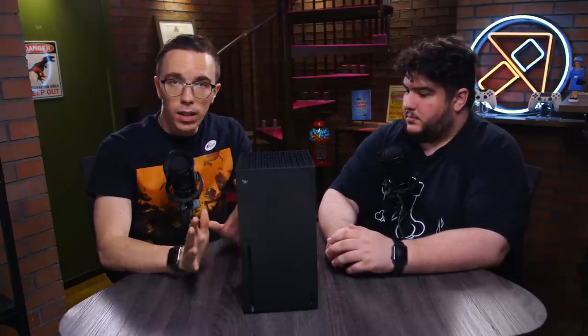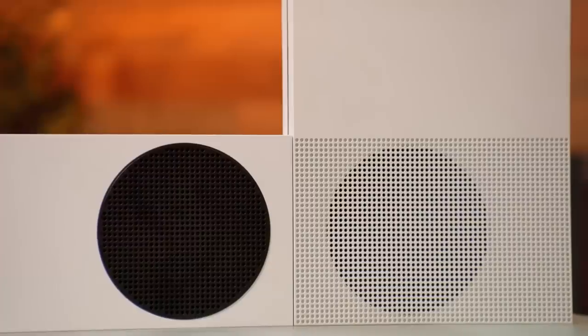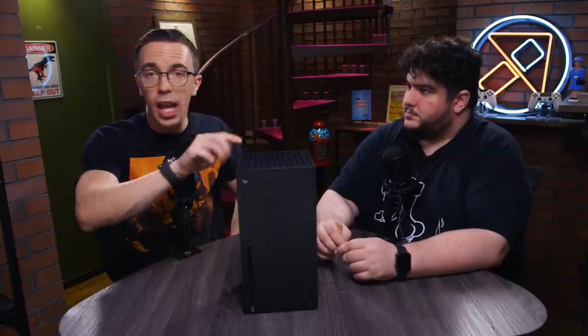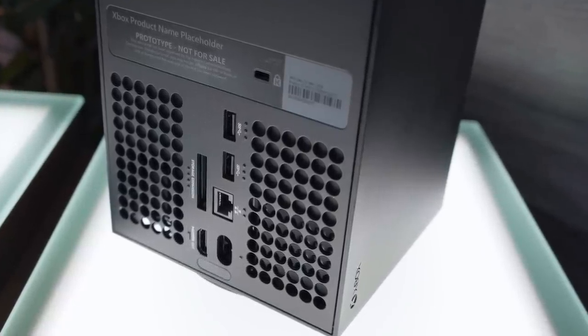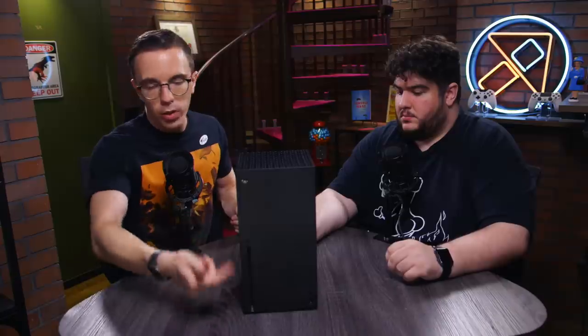USB-C is the future — every device is taking advantage of that. I get the concept of continuity: going from the 1S to the 1X to Series S and Series X, they all have the same power cable, HDMI in roughly the same place, Ethernet, and one USB port up front and two in the back. I get the idea that if you're upgrading from any of these consoles, you basically plug and play. But a USB-C port on the front would not have been the end of the world, and Wi-Fi 6 — come on. Especially if you're downloading these massive games, I would have liked either a 2.5 or even a five-gigabit internet port.